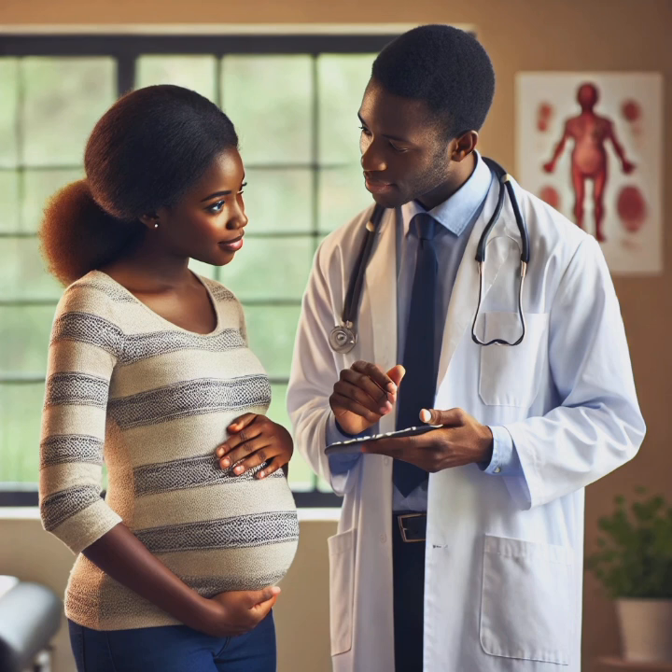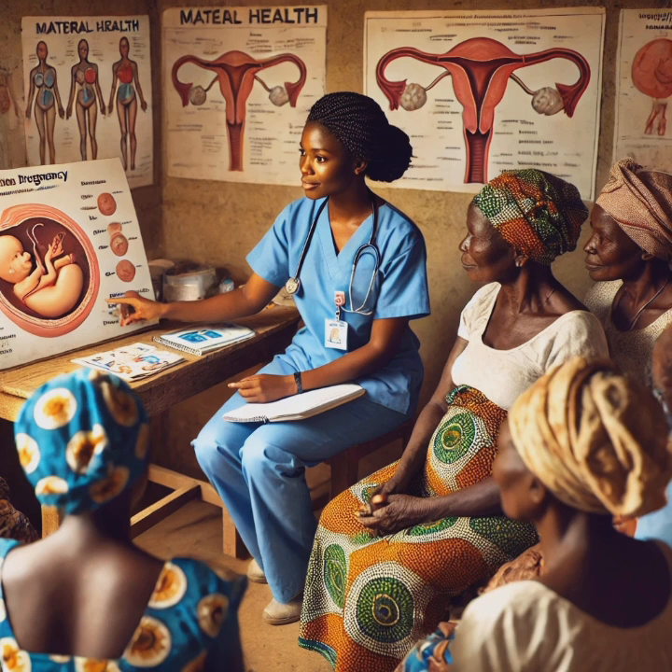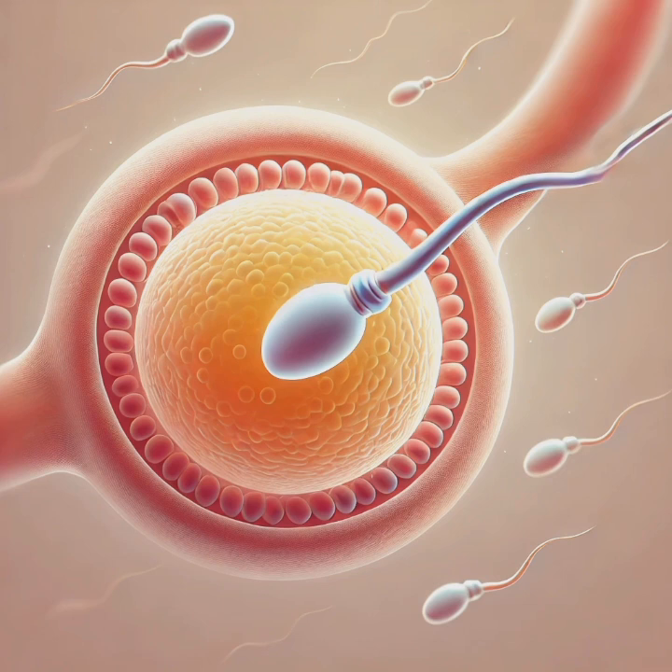For healthcare professionals like nurses, doctors, and midwives, this knowledge helps detect developmental abnormalities early, guides prenatal care — like the importance of folic acid — and equips them to explain the journey of pregnancy to patients. For expectant parents, it empowers them with a deeper understanding of their baby's growth. For curious minds, it's a chance to marvel at the step-by-step transformation of a single cell into a complex organism.